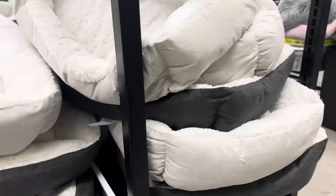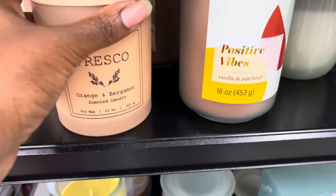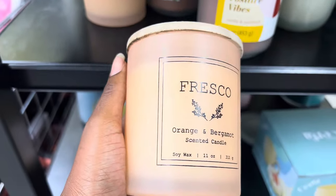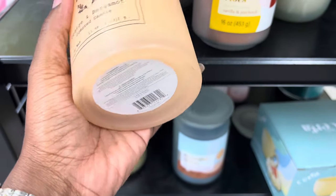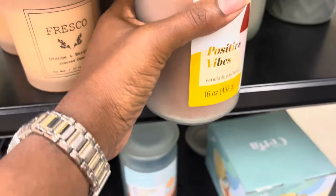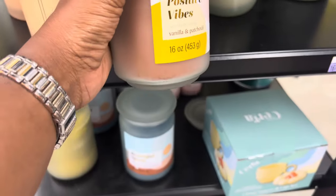Here are some more doggy beds — they had a couple of different colors, like a light gray and dark gray. They also had some candles that were nice, but this one was a one-wick candle. I don't think one-wicks really have a lot of throw — they don't carry the scent through your home, so I stay away from those. I only buy three-wick candles or more.